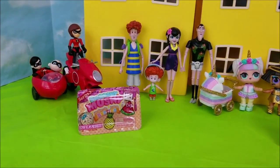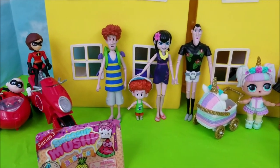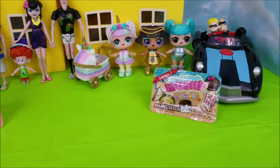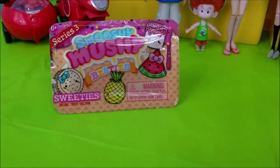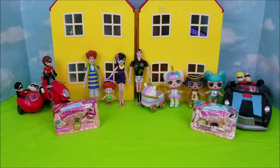Hi there and welcome to the Pollywog Lagoon. I have the Incredibles 2 family crew, Hotel Transylvania 3, and some LOL dolls here with me today. We're gonna be opening up Series 3 Smooshy Mooshies. Alright, I can't wait to see what we got. So let's get this video started.